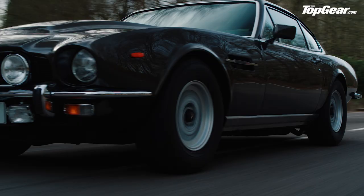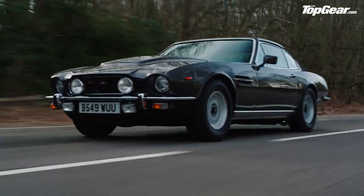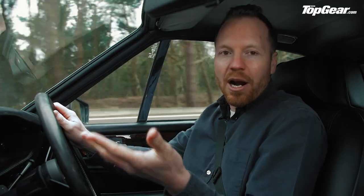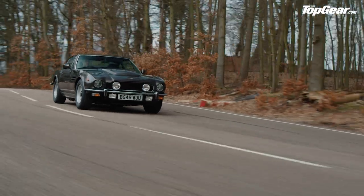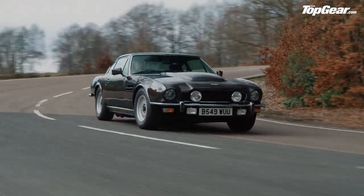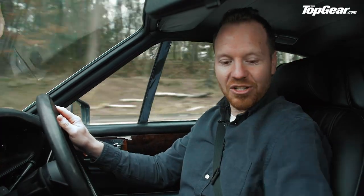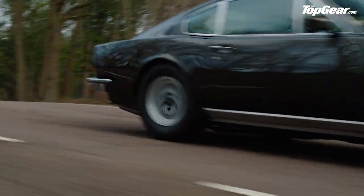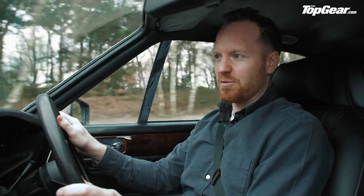The Aston Martin V8 Vantage — a brute of a car driven by Timothy Dalton in the 1987 film The Living Daylights. In its day this was known as Britain's first supercar because of its 170 mph top speed. Towards the end of its life it received 440 horsepower from its 5.3-litre V8. This is a slightly earlier car so it's got around 400 horsepower. It's got a dog-leg five-speed manual gearbox, the steering is quite light but it feels big, heavy, manly.